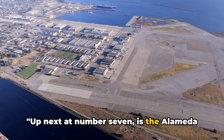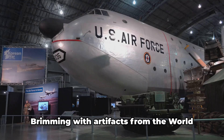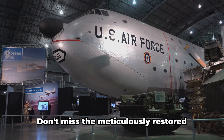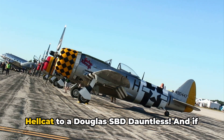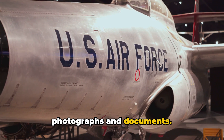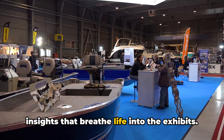Up next at number 7 is the Alameda Naval Air Museum. This gem of history is not just a collection of dusty exhibits — it's a vibrant testament to the naval aviation heritage of Alameda. Brimming with artifacts from the World War II era, the museum offers an intimate look at the lives of the men and women who served our country. Don't miss the meticulously restored aircraft on display — you'll see everything from a Grumman F-6F Hellcat to a Douglas SBD Dauntless. And if you're a history buff, make sure to delve into the rich archive of photographs and documents. Visiting on a weekday? You might just catch a volunteer docent who can share personal stories and insights that breathe life into the exhibits.